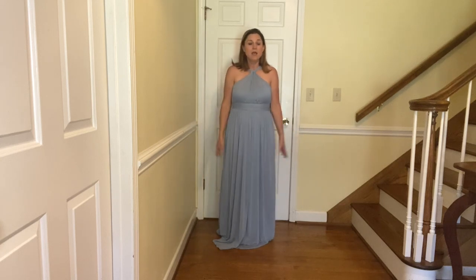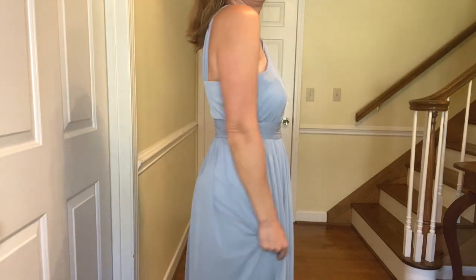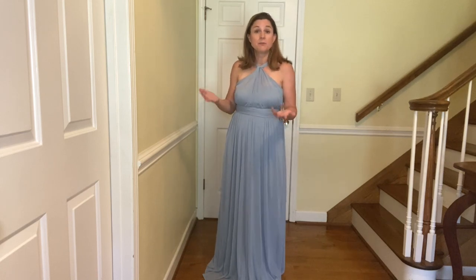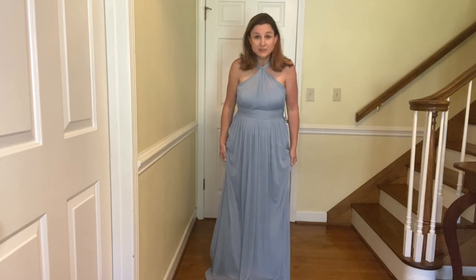This was definitely worth the risk of $20 in shipping. Check nordstrom.com to see if they have the Birdie Gray dress you're looking for, because they have free shipping and free returns. I have a Nordstrom Rack nearby so they're able to take all my nordstrom.com returns there, which is super easy. But this one did come directly from birdiegray.com.